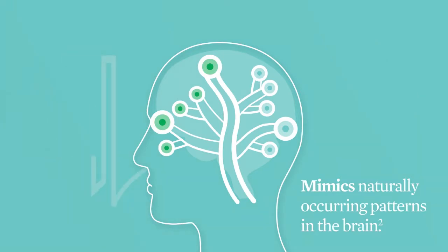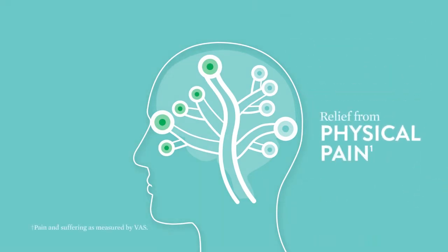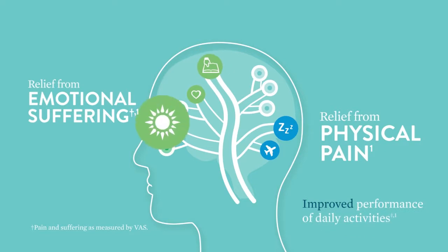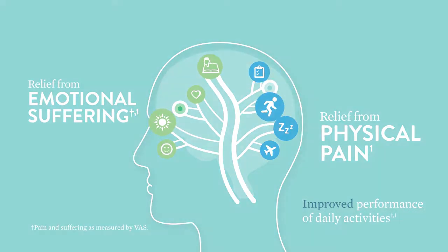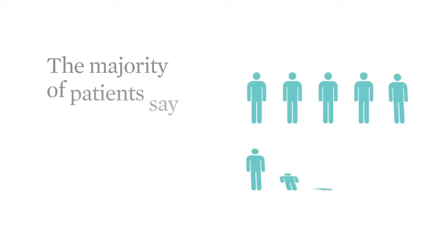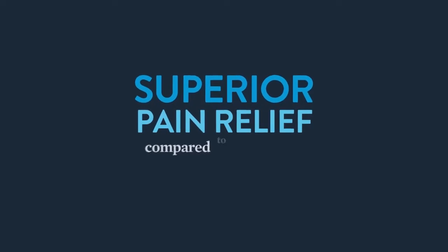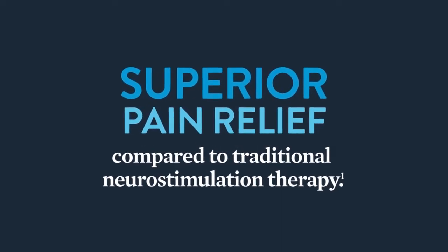This advanced technology is believed to address both physical pain and its effect on you emotionally. In numerous studies around the world, Burst DR Stimulation has been clinically proven to improve performance of everyday activities. And one recent clinical study showed the majority of patients preferred Burst DR Stimulation and received superior pain relief when compared to traditional neurostimulation therapy.